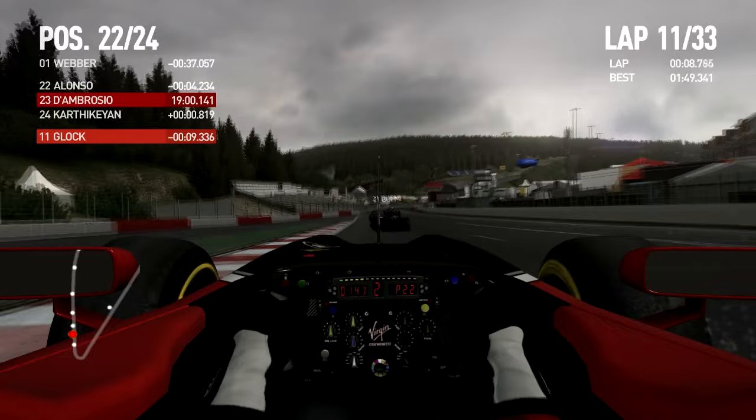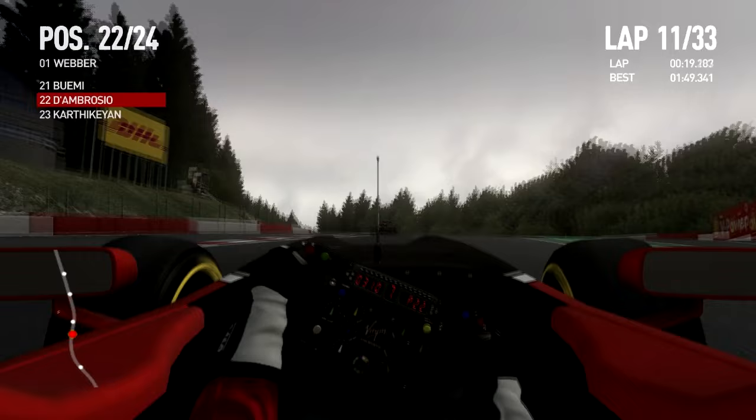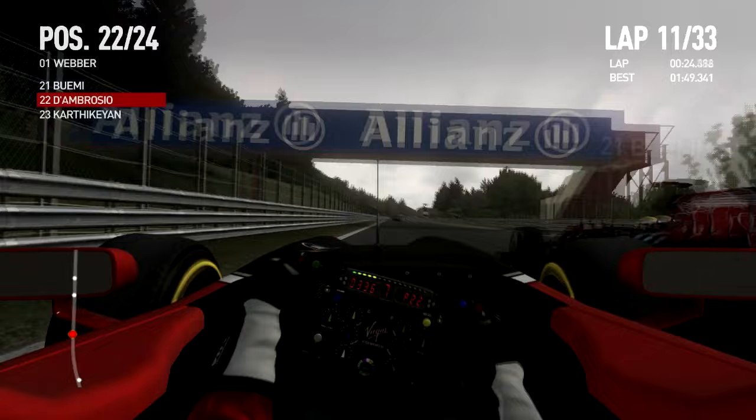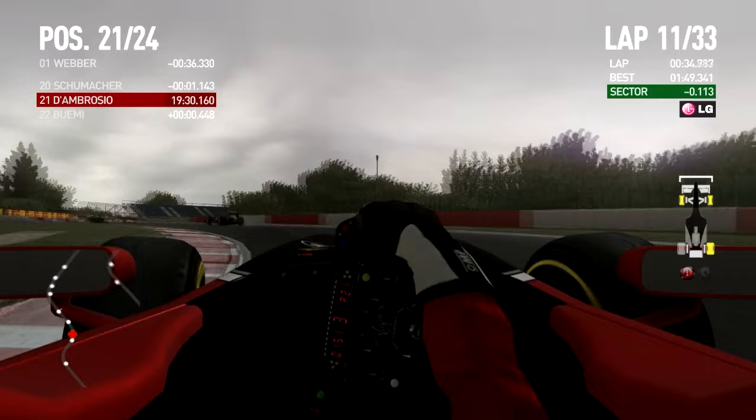And my teammate Timo Glock, who's been doing an awesome job in the Virgin — people often overlook that because the car doesn't score points and it won't score points unless a bunch of people DNF. Here Buemi has a little moment going out of Eau Rouge — and boom, going around the outside, easy pass. That's exactly why the DRS zone shouldn't be too long or we'll see too much of that. Timo Glock's been driving great this season — really dragging the maximum out of the Virgin.